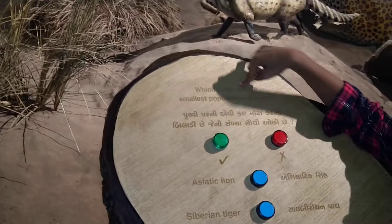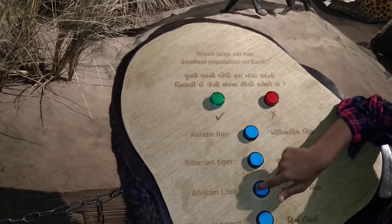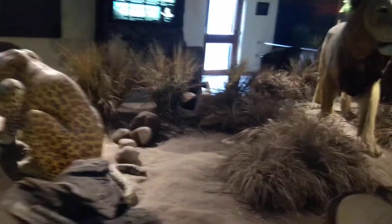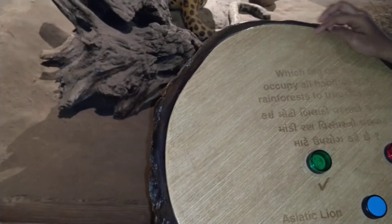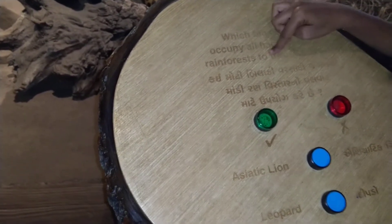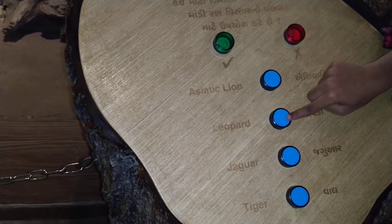Which large cat has the smallest population on earth? Options: Asiatic lion, Siberian tiger, African lion, snow leopard. So which is the right answer? Asiatic lion. Next one. Which big cat can occupy all habitats from rainforests to deserts? Options: Asiatic lion, leopard, jaguar, tiger. The answer is leopard.